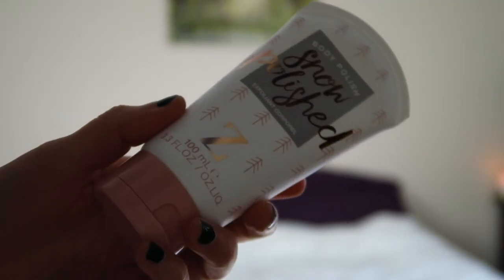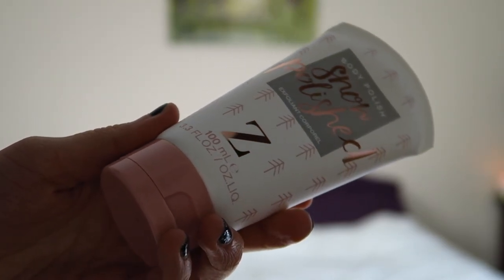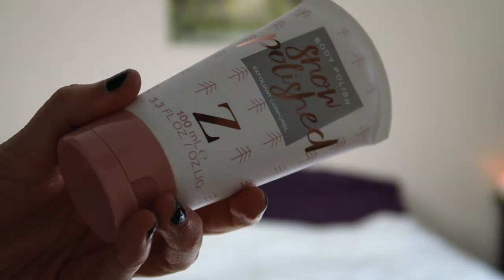So that's my staple skincare routine. I use all those products together about three nights a week. Now I'm going to talk about the products I use once a week — like scrubs, face masks, that kind of thing. This facial scrub here is the Zoella Snow Polish exfoliant. This is actually meant for your body, but I use it on my face. It's very, very gentle — you'd actually think it would be more harsh because it's meant for the body, but it's super gentle.